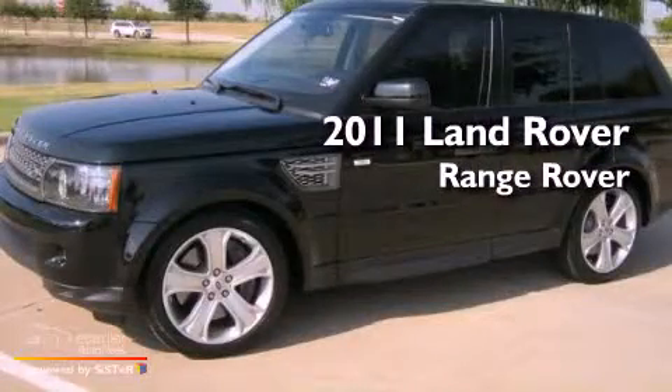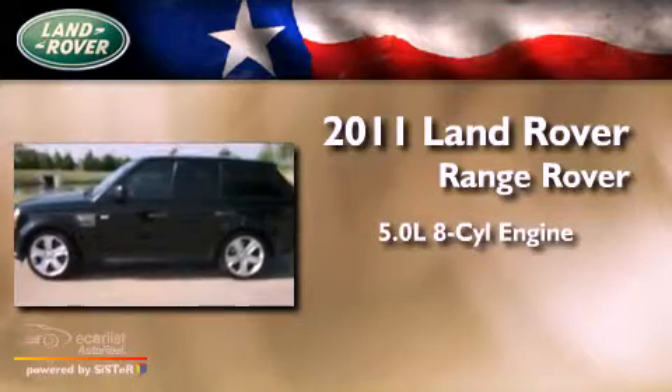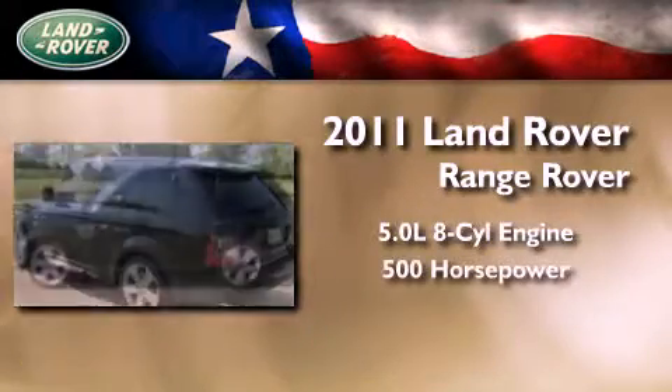This is a 2011 Land Rover Range Rover. It features a 5.0-liter, eight-cylinder engine and an automatic transmission.